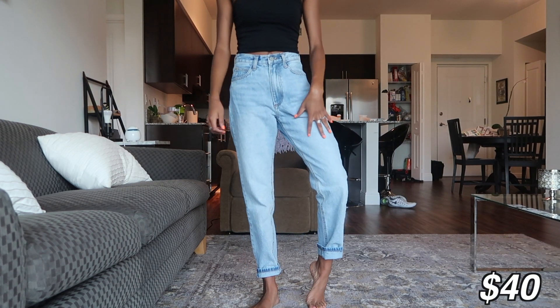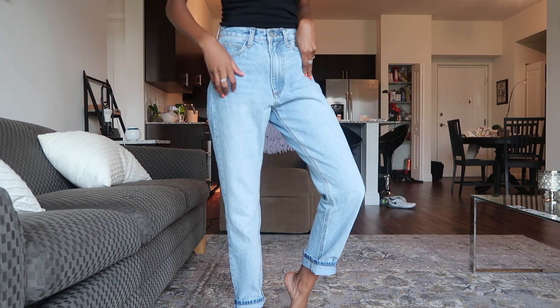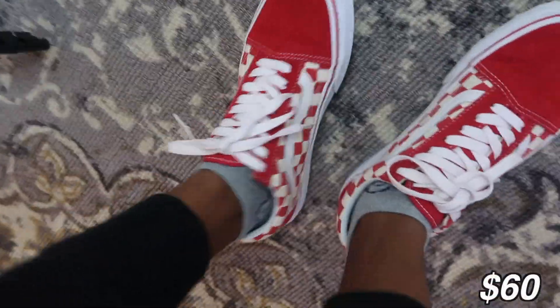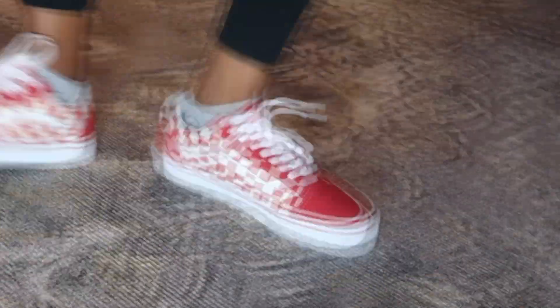The next thing I got is this pair of mom jeans — light wash, very old school and vintage. And the last thing for this haul is a pair of shoes: red checkered Vans. I can wear them with anything so I decided to cop them.